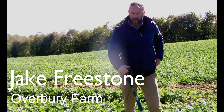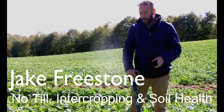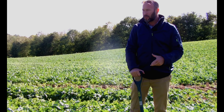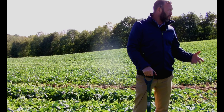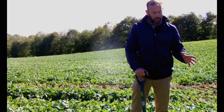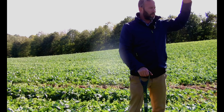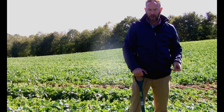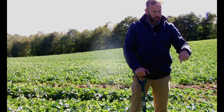We are in a field called Stanley's Walk which has been in no-till for five years now. This was one of the first trial fields when we were talking about the barriers to getting into no-till. The first crop was peas that went into a huge giant cover crop of Hungarian forage rye, then we went into no-till wheat with a cover crop.